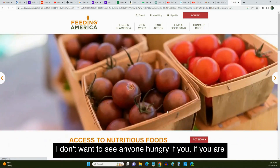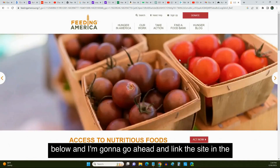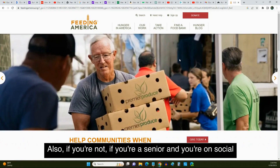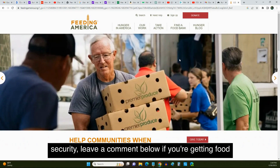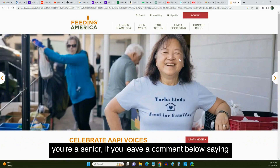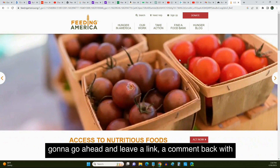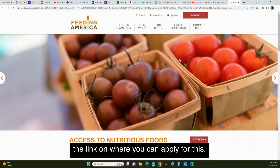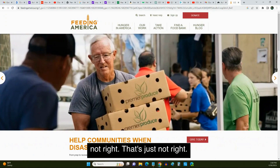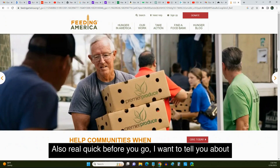Don't be sitting around being hungry when there are organizations that will help you get something to eat. If you're having a tough time getting food, leave a comment below and I'm going to link the site in the comments for you. Also, if you're a senior on Social Security and you're not getting food stamps, leave a comment below saying that and I'll leave a link back with where you can apply. Don't go around being hungry — that's just not right.